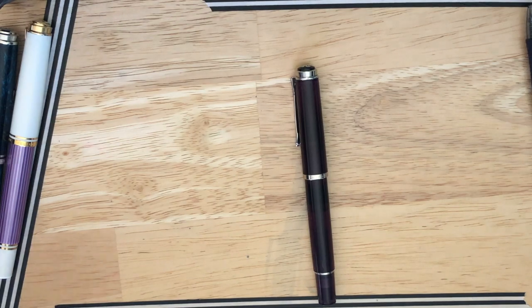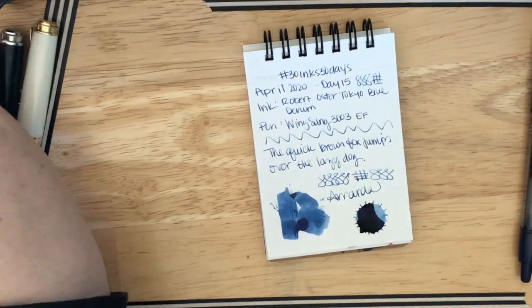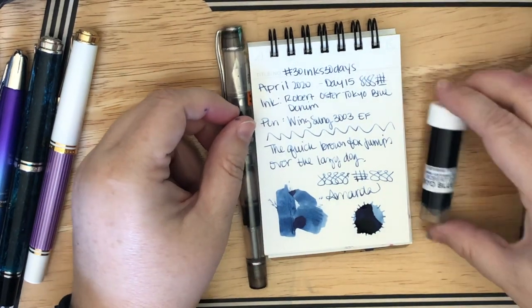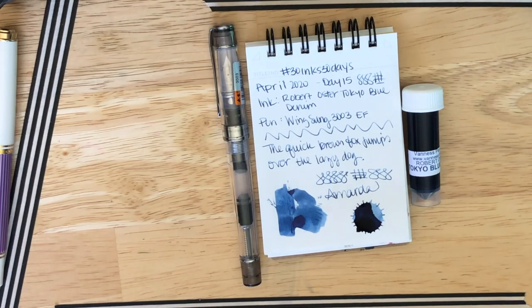Thank you for watching — if you stuck around for this extra little bit, thank you for doing so. Here is what we are using tomorrow, April 15th. I look forward to coming back to you tomorrow with another ink. I will see you soon. Take care — love you, bye!